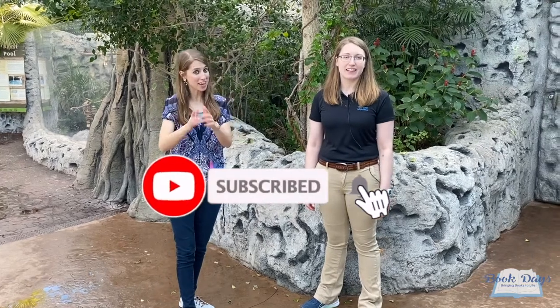This has been an incredible visit to the Texas State Aquarium. Thank you so much for having me today. Thank you, we've really enjoyed it. Don't forget to subscribe so you don't miss any of our upcoming adventures. We'll see you on the next adventure and remember to always keep reading. We'll see you soon. Bye!